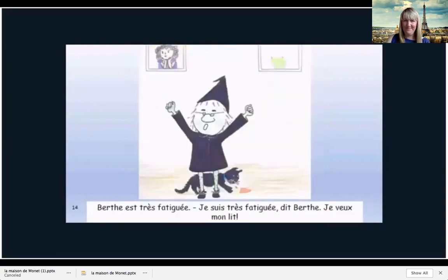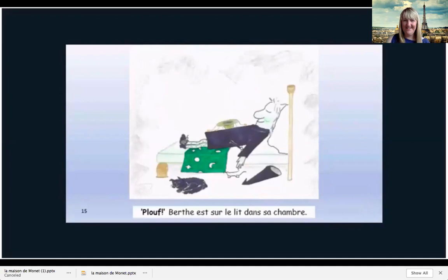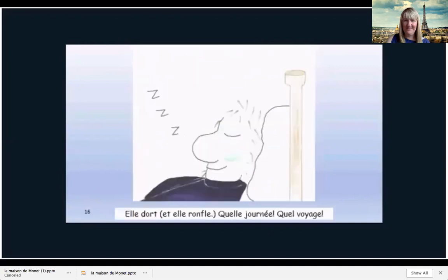Berthe est très fatiguée. Oh, je suis très fatiguée, dit Berthe. Je veux mon lit. Plouf! Berthe est sous le lit dans sa chambre. Elle dort et elle ronfle. Oh, oh, oh. Quelle journée. Quel voyage.